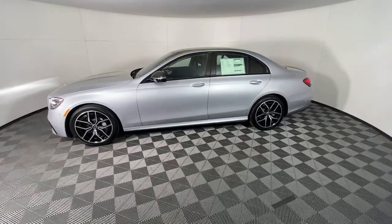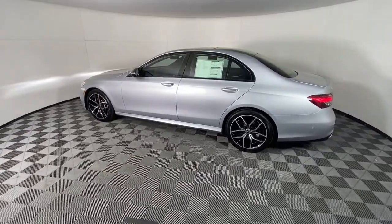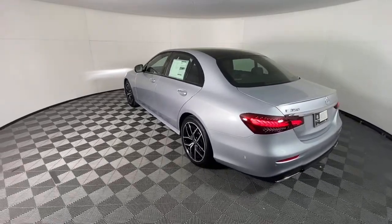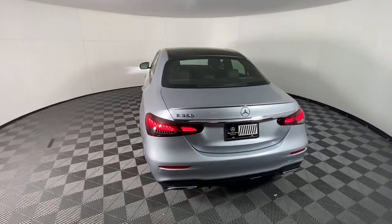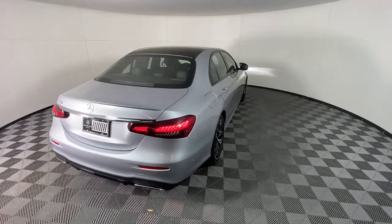These are just some of the great options this vehicle comes with: sun/moonroof, navigation system, keyless entry, fog lamps, electronic stability control, seat memory, intermittent wipers, universal garage door opener, trip computer, and bucket seats.